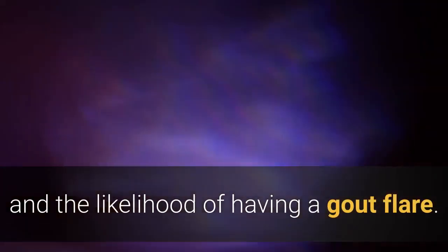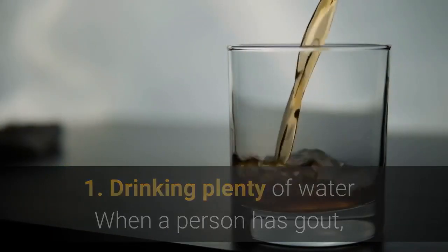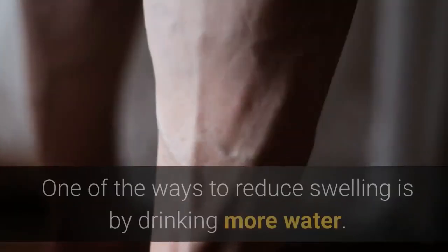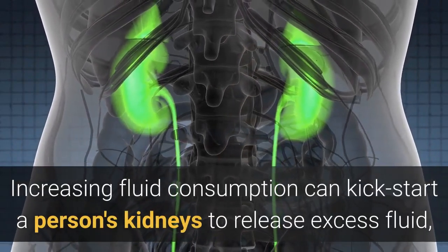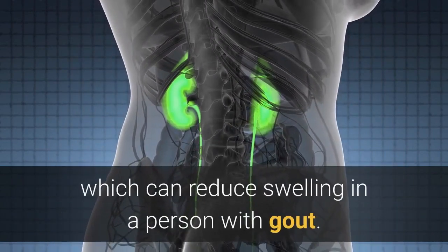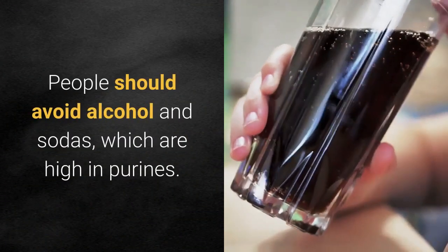Home remedies for gout include: 1. Drinking plenty of water. When a person has gout, they can experience significant swelling and inflammation. One of the ways to reduce swelling is by drinking more water. Increasing fluid consumption can kick-start a person's kidneys to release excess fluid, which can reduce swelling. Water is best, but other clear fluids such as broths and herbal teas are also good choices.